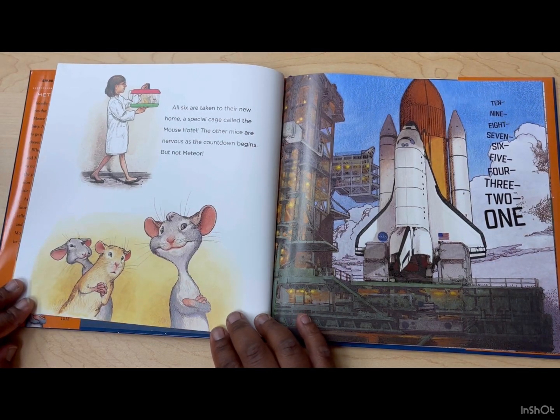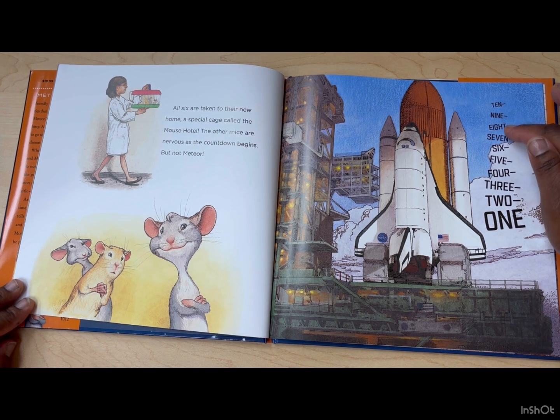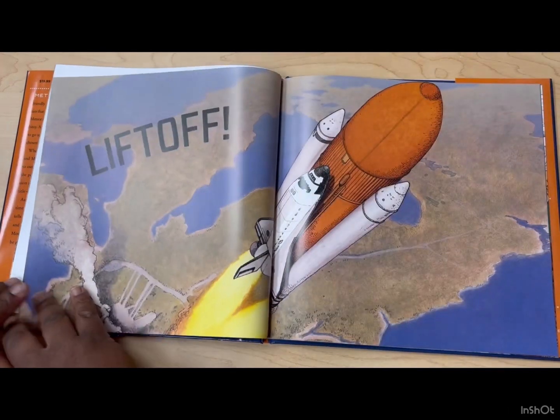All six are taken to their new home, a special cage called the Mouse Hotel. The other mice are nervous as the countdown begins, but not Meteor. Wow, he's brave. Ten, nine, eight, seven, six, five, four, three, two, one. Lift off!